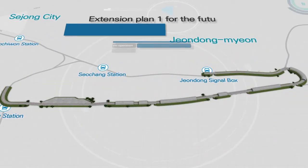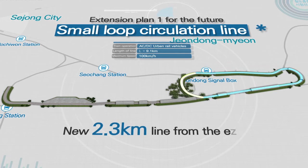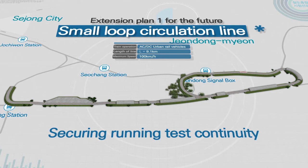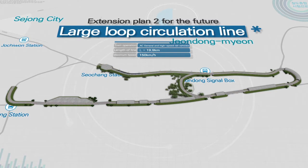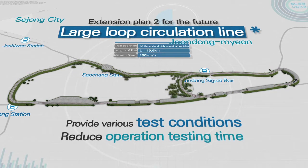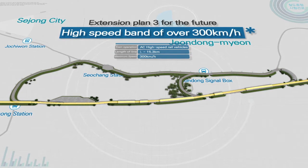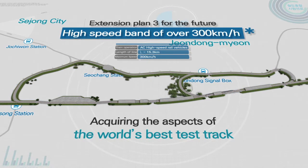The railway test track is designed with extension plans in mind. A new 2.3 km line from the end forms a small loop, enabling circular operation and securing test continuity. Combined with the large loop of the existing Gyeongbu line, the railway test track can provide various test conditions and reduce operation testing time. By expanding the straight section, a high-speed band over 300 km per hour is secured, acquiring the aspects of the world's best test track.